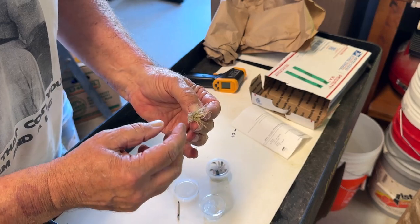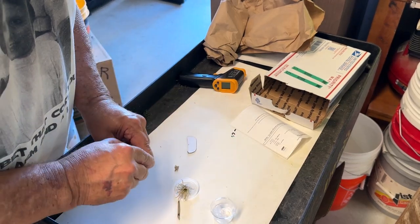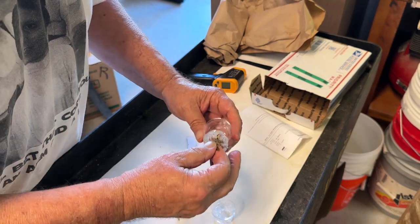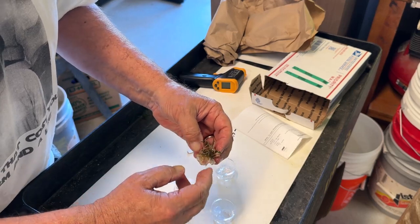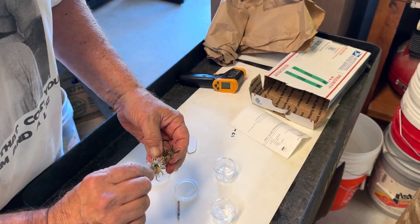It looks nice, it's a big healthy clump. I'll wash the agar off the bottom. This one is a much bigger clump, a lot more roots, more leaves that are actually starting to color up as well. So this one is much further along than this one. But all in all, I don't think it's too bad.